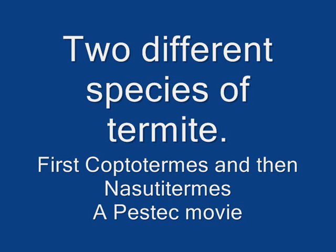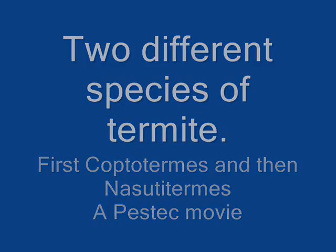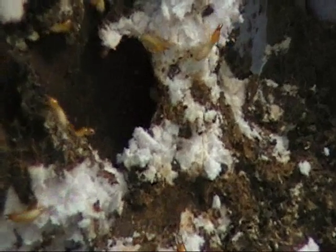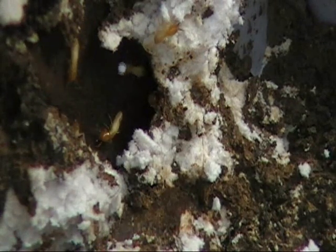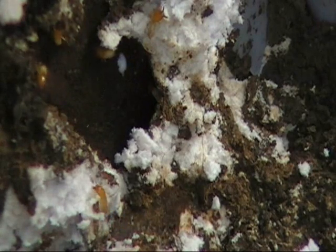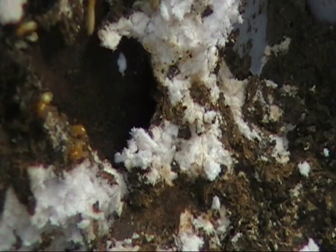G'day, I'm Rowan from Pest Tech. I've got a little bit of video today of several different sites. First of all we have some Coptotermes species termites — the most commonly found termites in the Sydney basin and in many areas along the eastern seaboard of Australia.